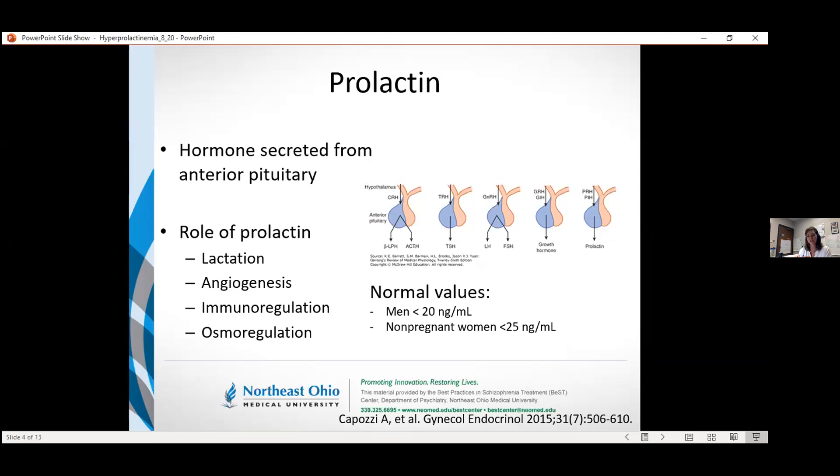The last item is osmoregulation. In a number of different vertebrates, they've looked at the impact of prolactin on electrolyte levels. Specifically for humans, it's mainly reducing the excretion of sodium, so we may actually get a little bit more sodium retention. It doesn't seem to be one of the most prominent roles, but for matters of completion, I did include that.